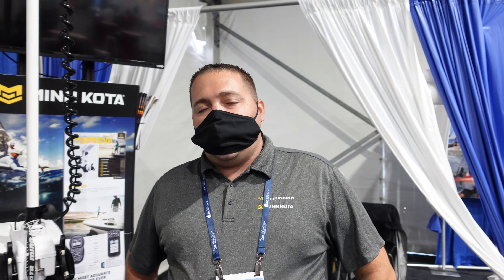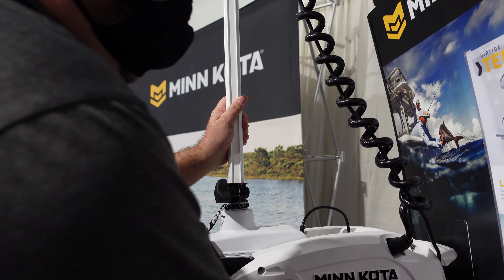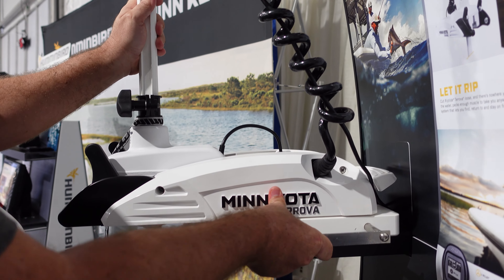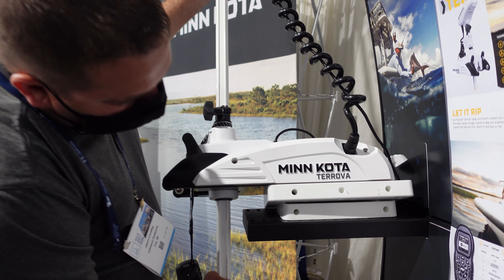It's available now — with current industry demand, contact your local dealer for availability. There are some lead times right now but they are shipping. It comes with a quick release bracket. The longer shaft comes with a quick release bracket — you can just pull this pin, and you can see the bracket that's underneath there.